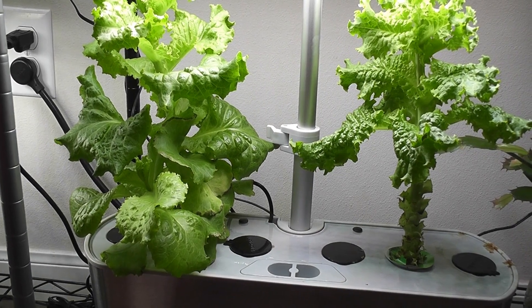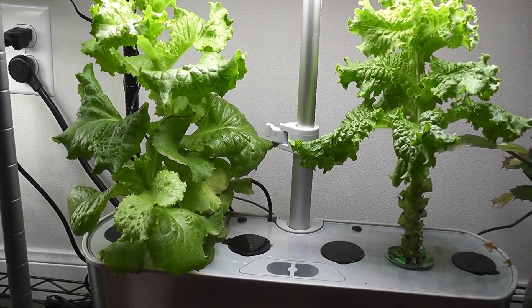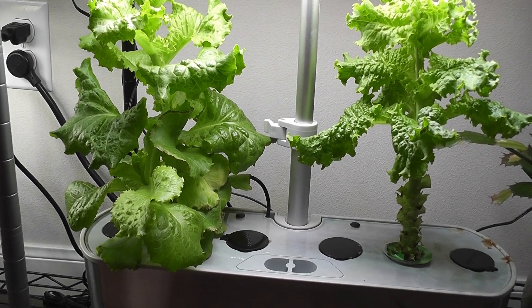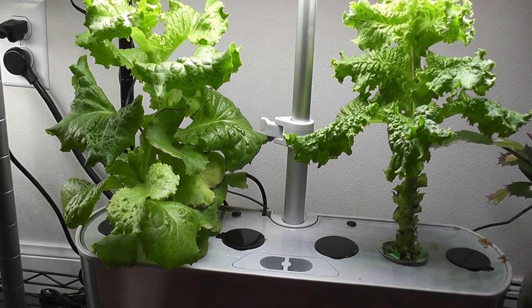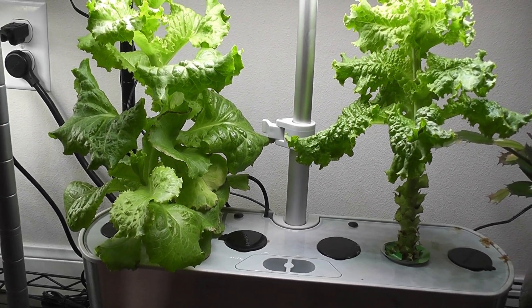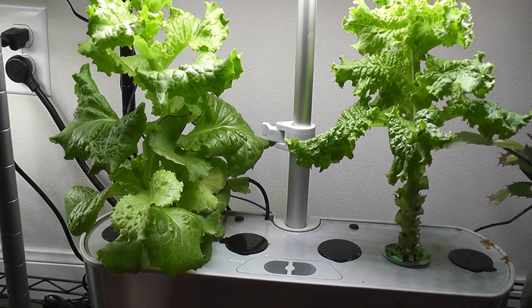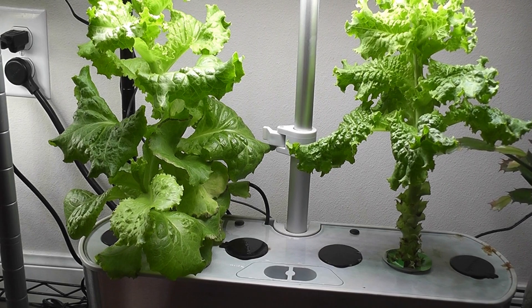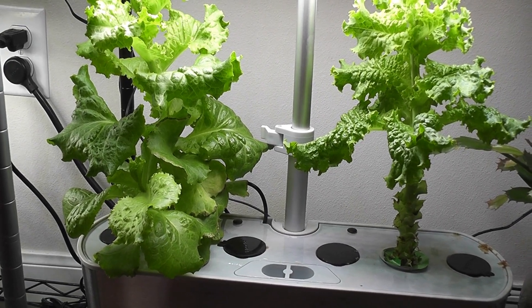Hi friends, here is a quick update on the Grand Rapids lettuce I have been growing for a while. I already published a video on the initial growth. I almost thought of removing this garden after the initial video, but things have changed afterwards, so I wanted to give you a quick update on what happened and how this garden survived so far.